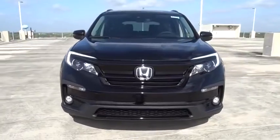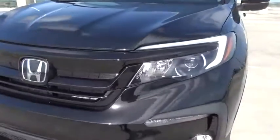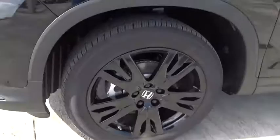Fog lamps, heated driver's seat, airbags, leather seats, tachometer, heated passenger seat, driver memory seats, power heated outside mirrors, remote window operation, rear spoiler.